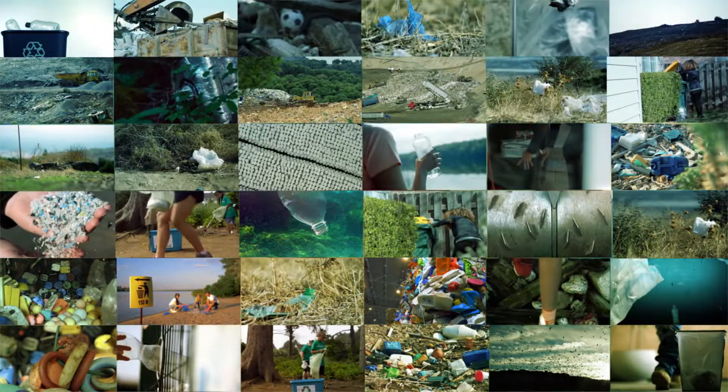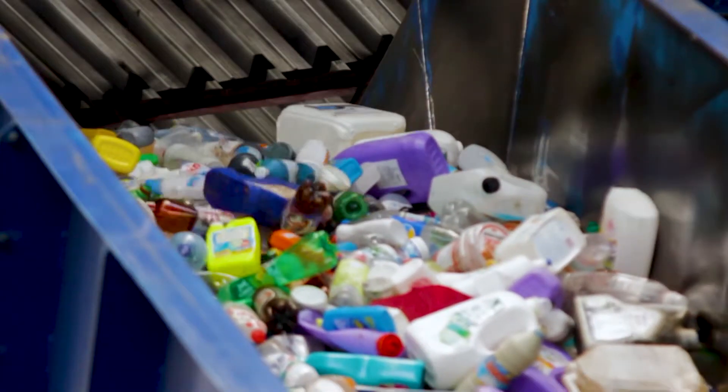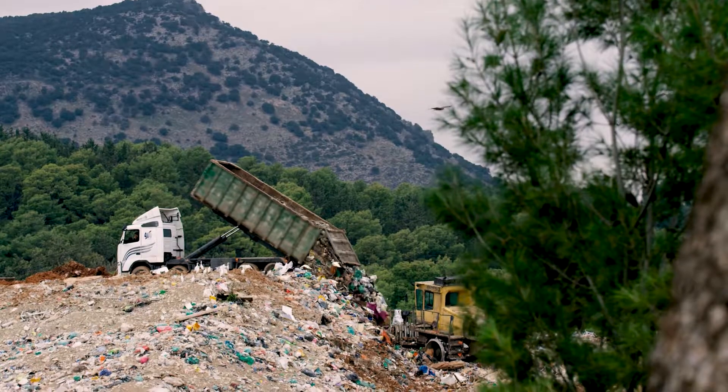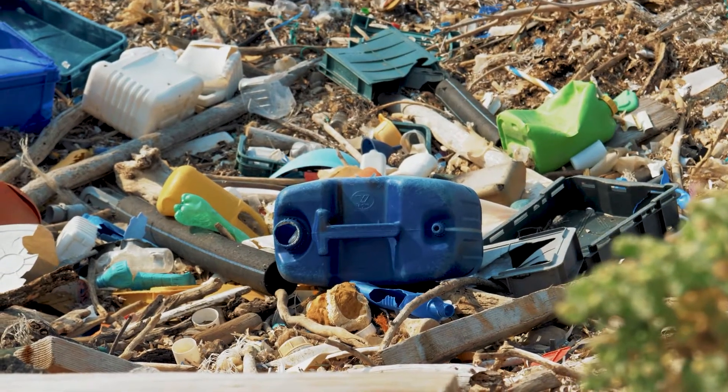We know we need to do a better job recycling. We also know that some plastics are just a lot harder to recycle than others. And when you hear about the millions and billions of pounds that end up in landfills because they don't have a home for it, you start to realize how big of a problem this really is.